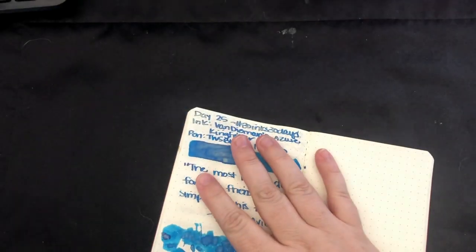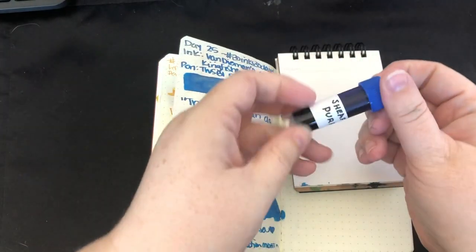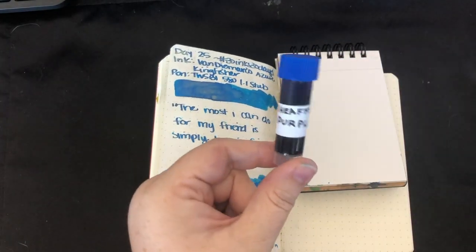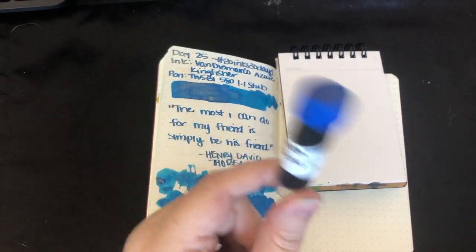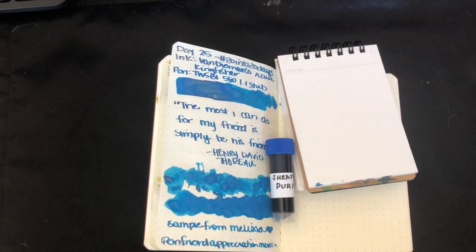Let's see what we've got here. Actually, let me get my stuff before we go look. So we have — ooh — Sheaffer Purple. And it's the last pen friend that I haven't chosen an ink from. So that's exciting.